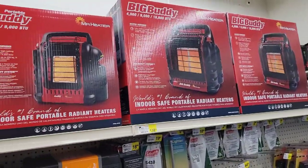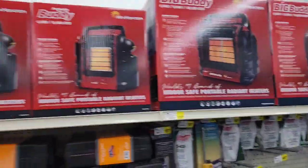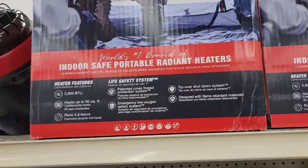My camper that I'm living in is cold and I rely on electricity, so when the electricity goes out, the heat goes out. If the propane is out or the LP, this would be a really great source. There's also this indoor safe portable radiant heater here.